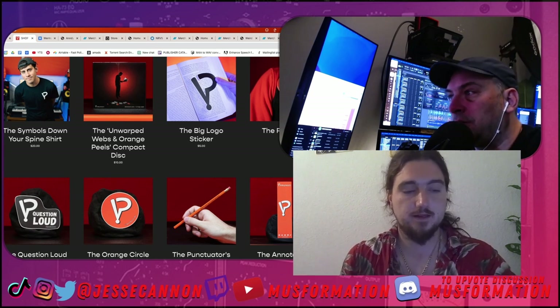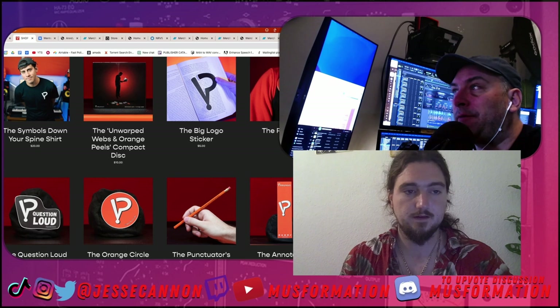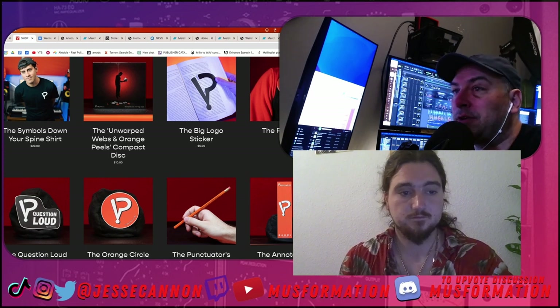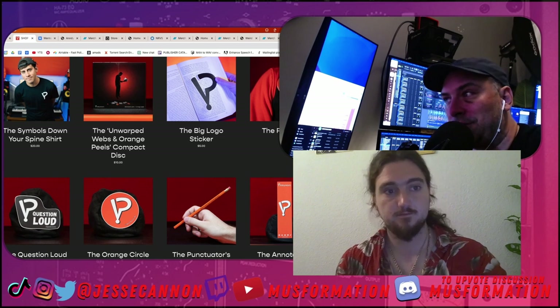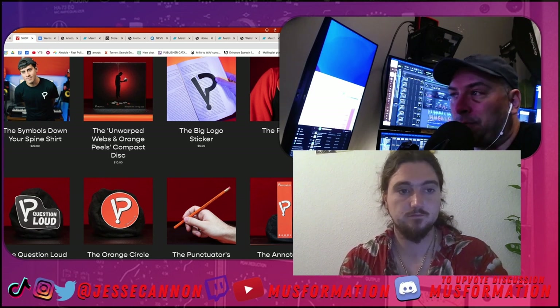If you're going to sell something small, you want it to clearly spread your name and get it recognizable. This pin, the sticker, the orange circle — while it has the name, it's very, very small. The whole thing with merch is you're profiting off somebody turning into a walking advertisement for you. But it's not a walking advertisement if it's just a symbol.